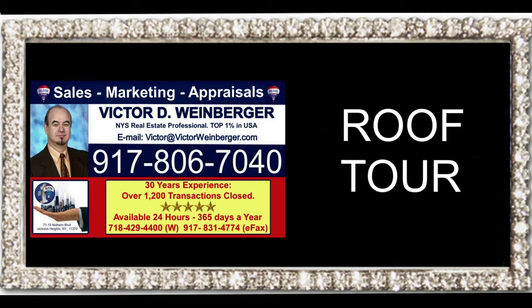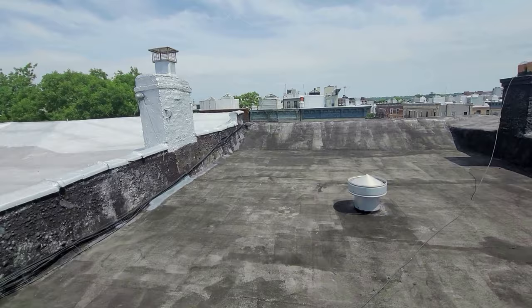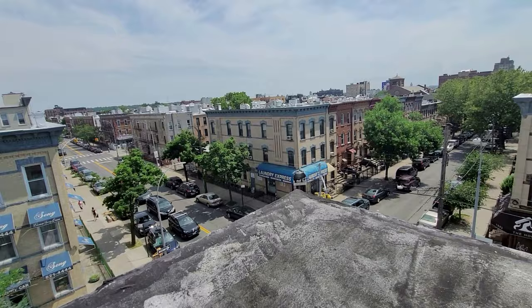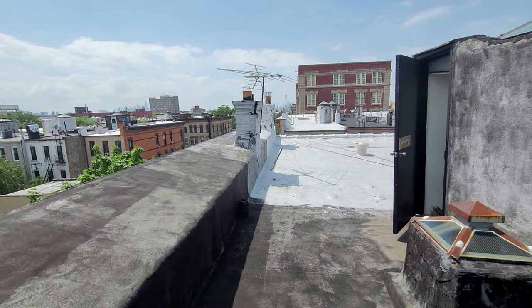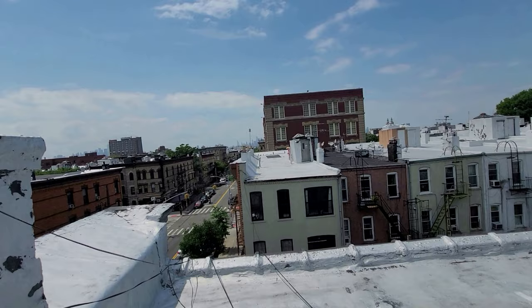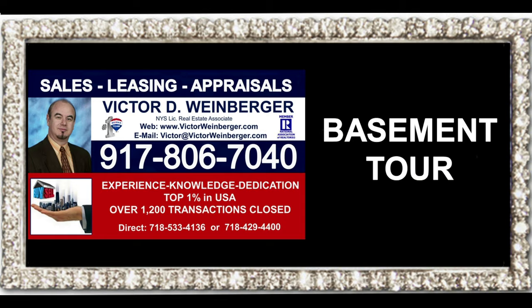Now let's take a look at the roof tour. The roof is in good condition. This is Cypress Avenue and this is Grove Street. Beautiful view of Manhattan from the roof.